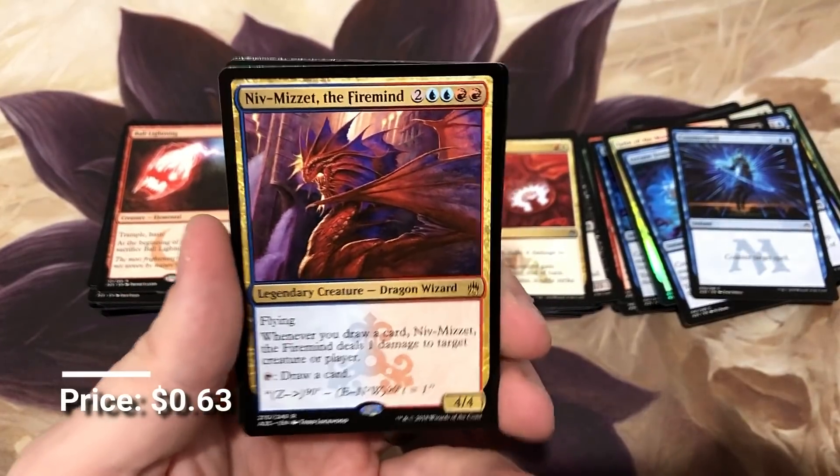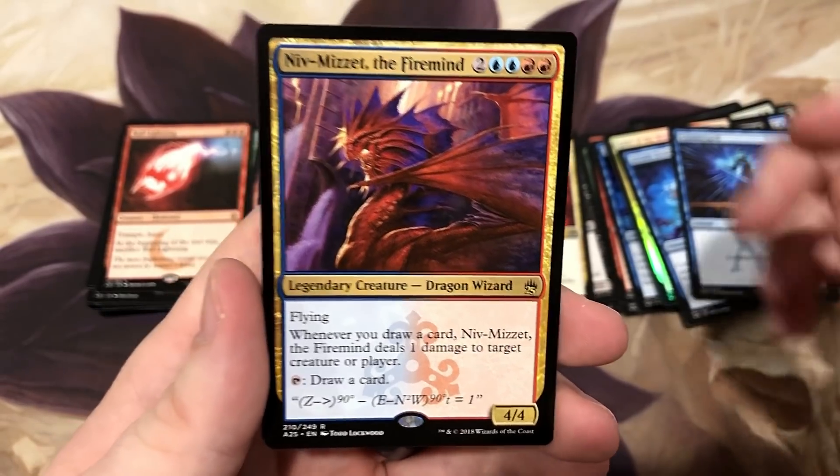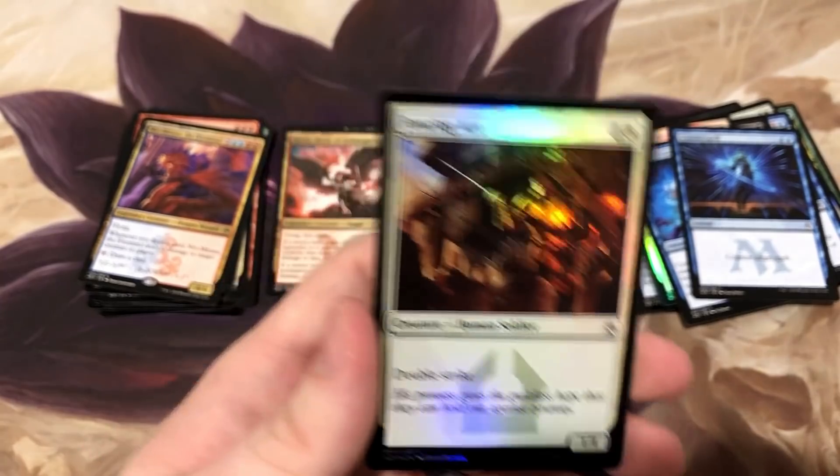Niv-Mizzet, the original - the one that you can literally combo off with Curiosity into infinity, or almost as long as your deck has cards to draw anyway. Fencing Ace foil.